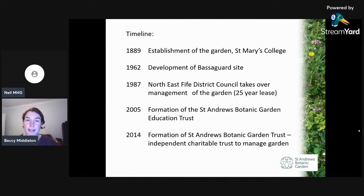So just a quick timeline of St. Andrews Botanic Garden from when it was very first established right through to the present day. St. Andrews Botanic Garden is the third oldest botanic garden in Scotland, after Glasgow and Edinburgh. Besides those two, there's also Dundee, Aberdeen, and Inverness. The garden was first established in the grounds of St. Mary's College as part of the University of St. Andrews.